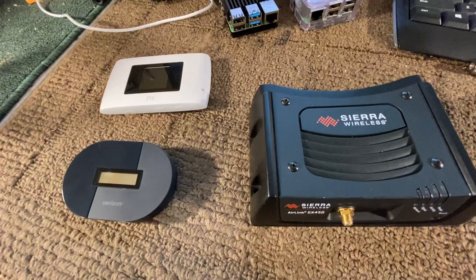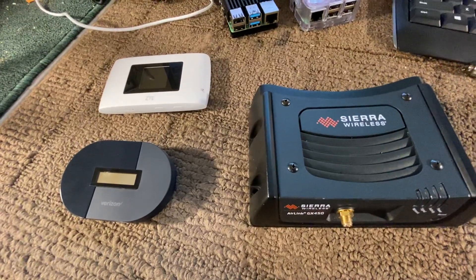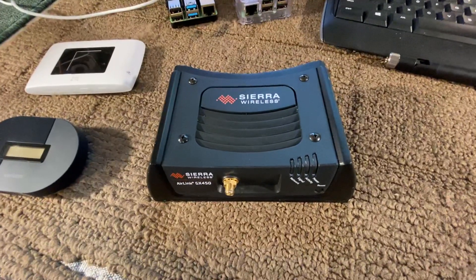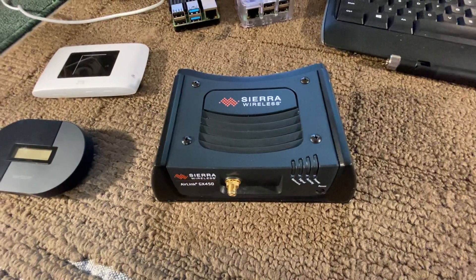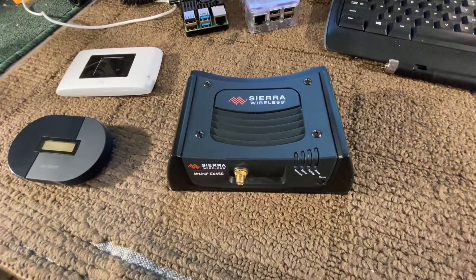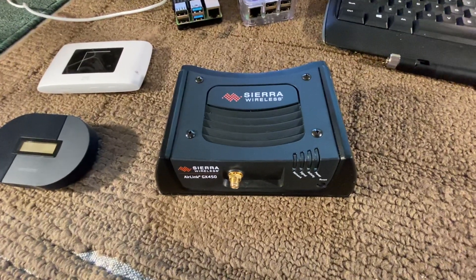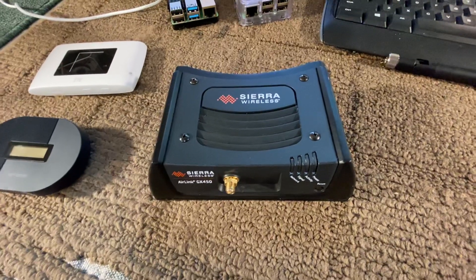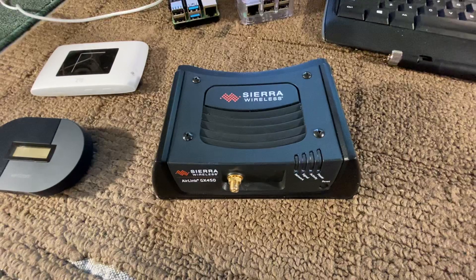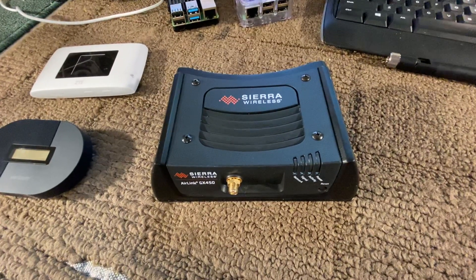The biggest thing I've learned in the commercial industry is Sierra Wireless modems. The quality here, if you want something in your vehicle that is going to work beyond your expectations, this is what the public safety and commercial market is using. And they're available at a very aggressive price wholesale.